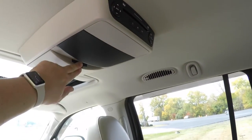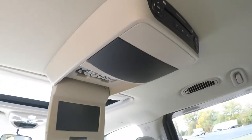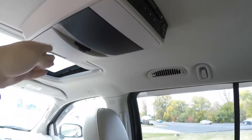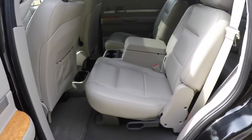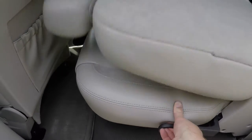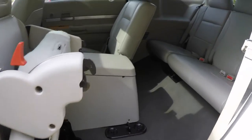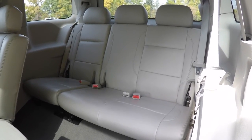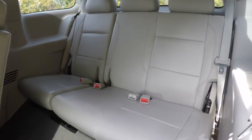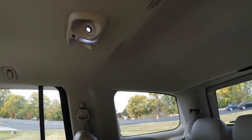This vehicle does have the rear video entertainment system. Access to the third row is easy — just lift up on the handle on the base of the seat. Your third row is a 60/40 split folding bench with height-adjustable head restraints on all three passenger seating areas, cup holders, and overhead lighting.